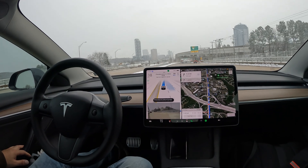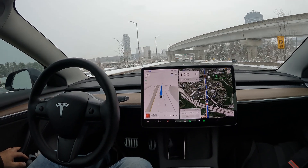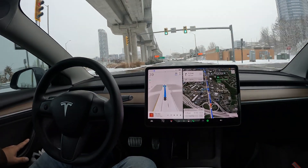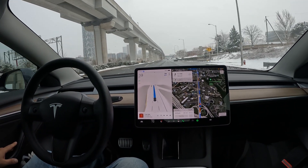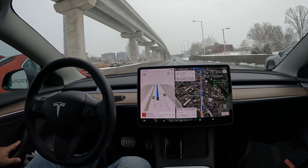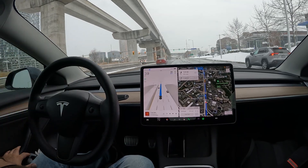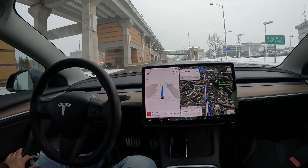Welcome to the channel. In this video we're going to be driving through Tyson's Corner using FSD Beta version 11.4.9. We got a little snow out today — the streets are pretty plowed and treated, so it shouldn't be a major factor using FSD today. Just wanted to show you the latest January 2024 Tyson's Corner.